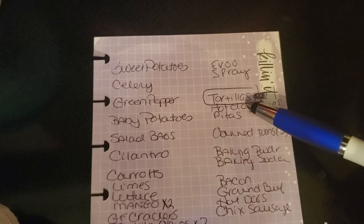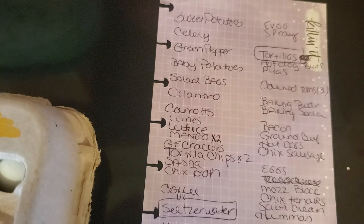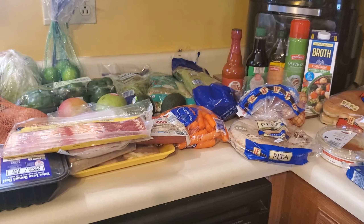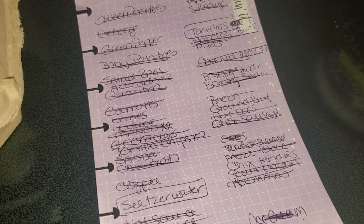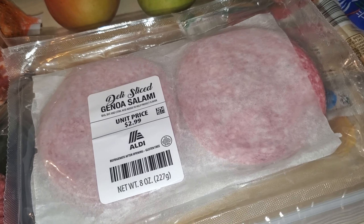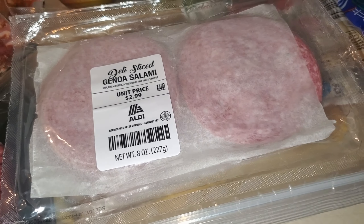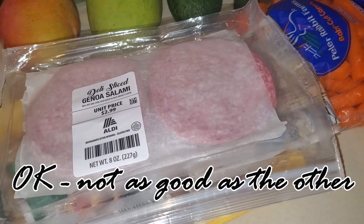They did not have the soft shell tortillas I wanted or the seltzer water. When I do my list I write everything down, circle or highlight the ones they could not fulfill, then go through the list to make sure I got everything. They got everything else on the list, though they did get the wrong salami — the deli-sliced kind. I got the turkey in this package last week and was not impressed, so I'm not sure how the salami will taste, but we'll find out.